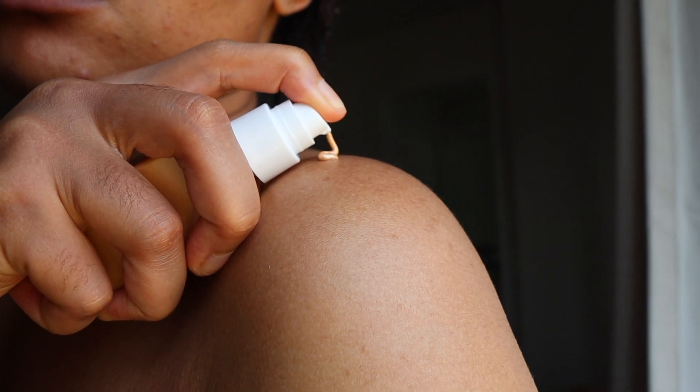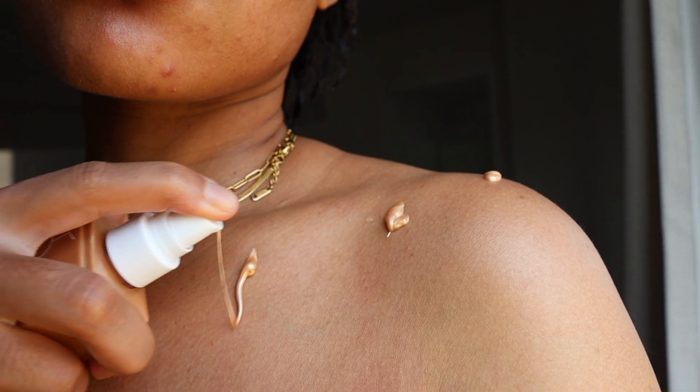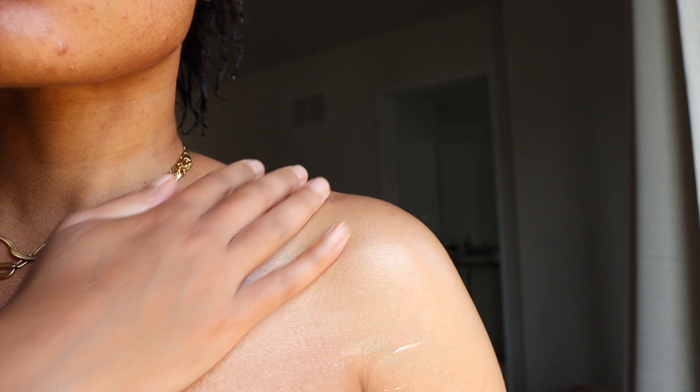The last and final step in this routine is a body shimmer. This takes your glow from 10 to 100 instantly. It pairs really well with the body cream and it's not sticky at all, which is something that I really enjoy about this shimmer.